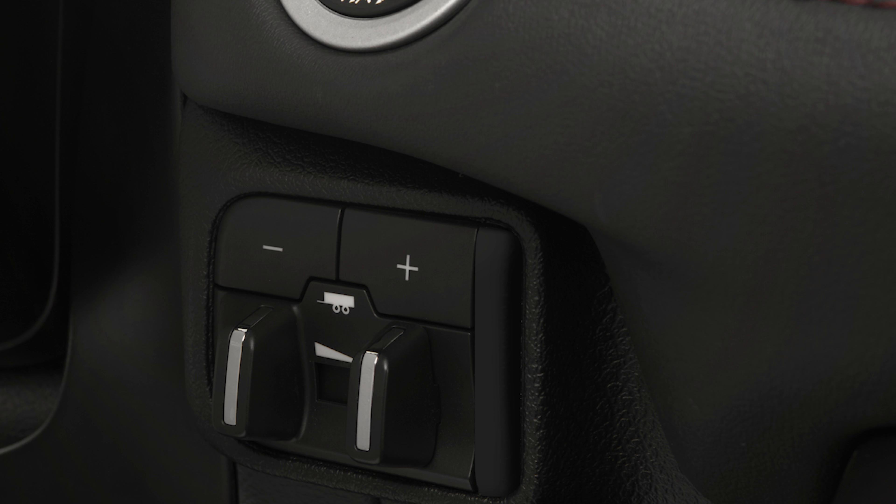Rather unfortunately, that RT tow and go package cannot be combined with the Citadel trim, which is the more luxury-oriented version of the Durango. So if you want that one, the tow rating is going to be basically the same as we see now — a maximum of 7,400 pounds. The one thing they didn't tweak with the tow and go package, which does surprise me a bit, is they haven't changed the axle ratio in the back. It's still the same 3.09 axle ratio that you find in the other 5.7-liter models, so it's not like they've given it a more aggressive rear axle ratio for better hill-climbing performance when you have 8,700 pounds on the back.